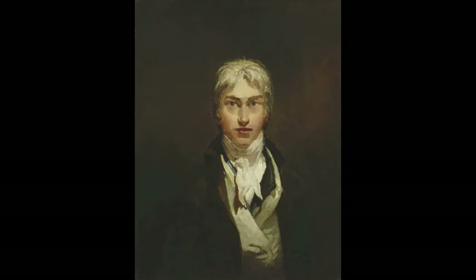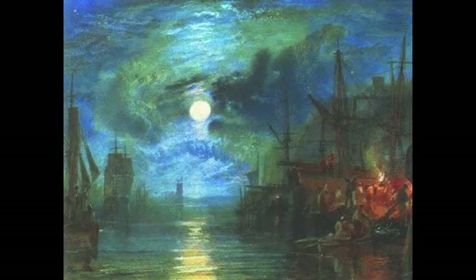Joseph Mallard William Turner was born in Maiden Lane, Covent Garden of London, England. He was an iconic painter bridging the gap between Romanticism and Impressionism. Of his many breathtaking pieces, the one I will be focusing on today is Shields on the River Tyne, painted in 1823, and is a part of his Rivers of England watercolor pieces in the Tate's Britain Collection.